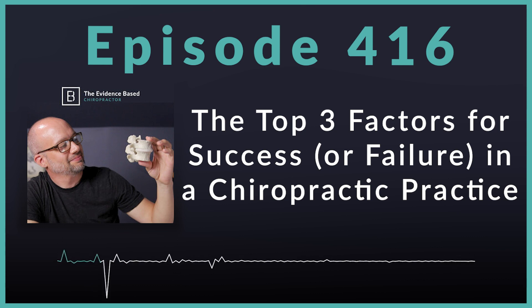Now, on today's episode we're talking the three reasons for success or failure in a chiropractic practice. Those three reasons are: number one, breaking through obscurity; number two, protecting your confidence; and number three, clarity of vision.